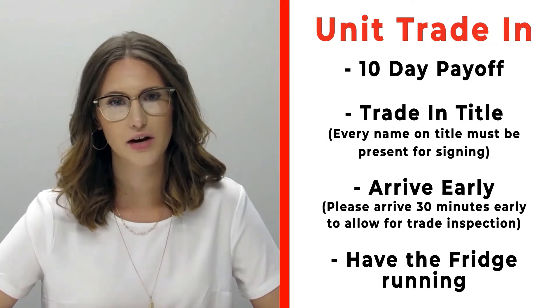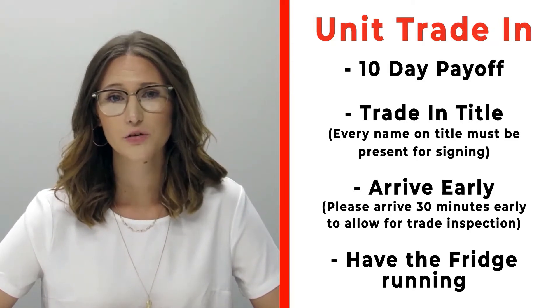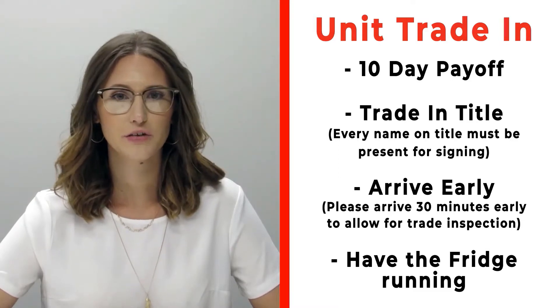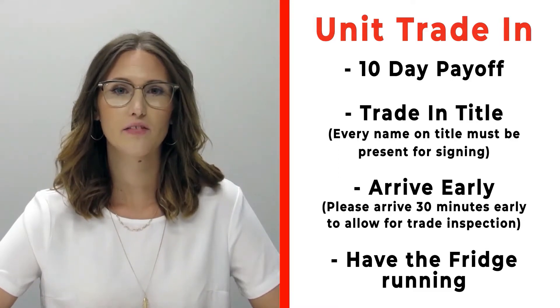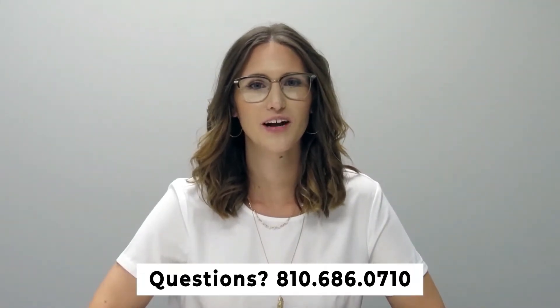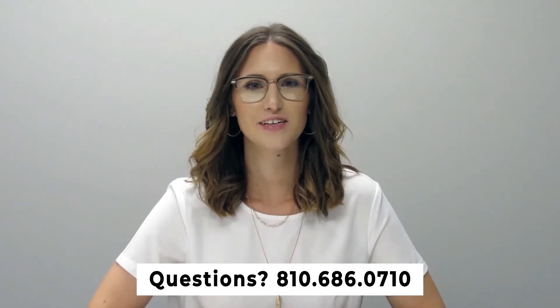If you have a trade that you're trading in with us, please make sure that you bring your 10-day payoff as well as your title, and all persons who will be listed on the title of that trade. Arrive 30 minutes early before your appointment time so we can properly inspect your unit, and make sure that you have the fridge on and running prior to arrival. If you have any questions, please feel free to give us a call at 810-686-0710.